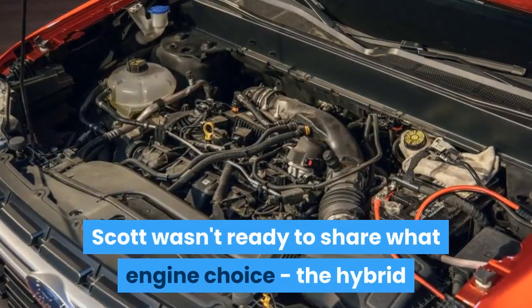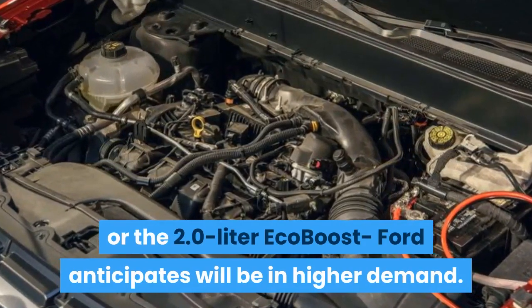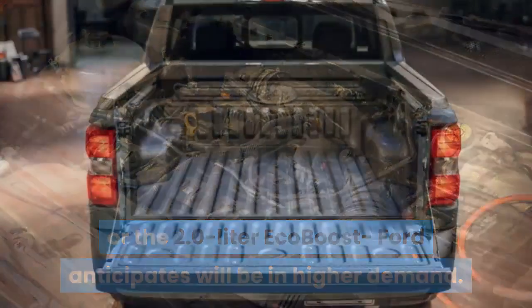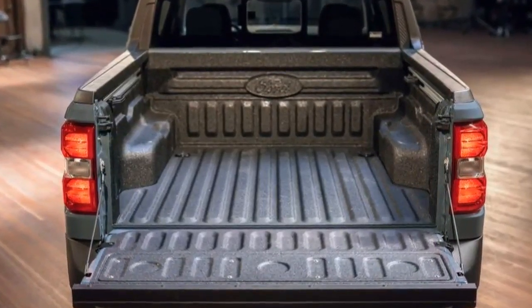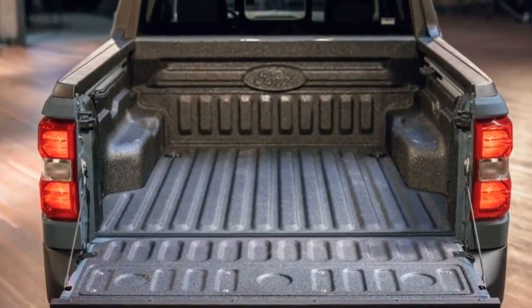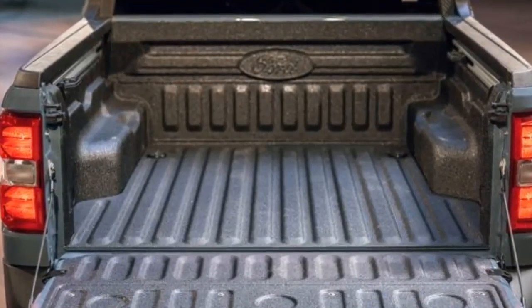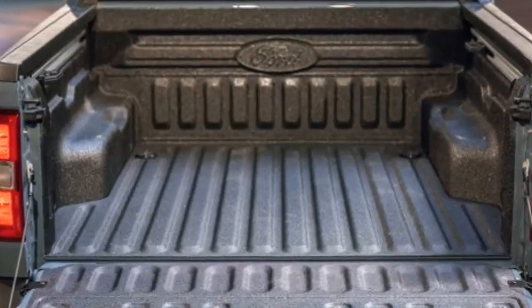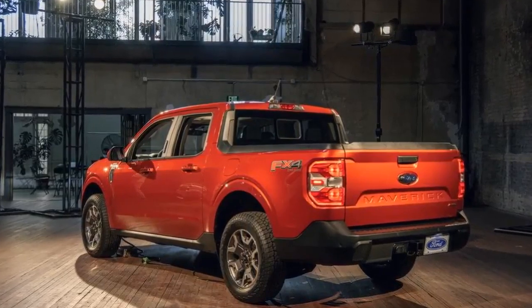Scott wasn't ready to share which engine choice — the hybrid or the 2.0-liter EcoBoost — Ford anticipates will be in higher demand. He said, 'We will build them to demand, but we're in a unique position because the hybrid drivetrain is usually optional.' He explained that the standard hybrid drivetrain should entice buyers with affordability and efficiency, and because it's a unibody, the ride and handling will be like a small SUV.